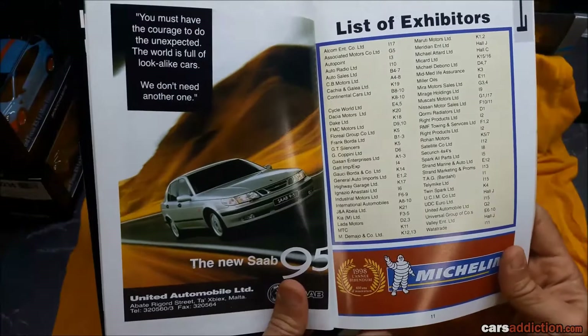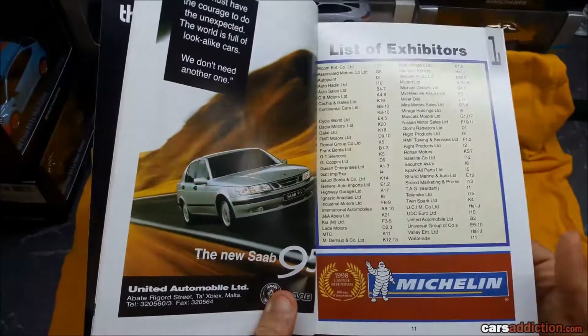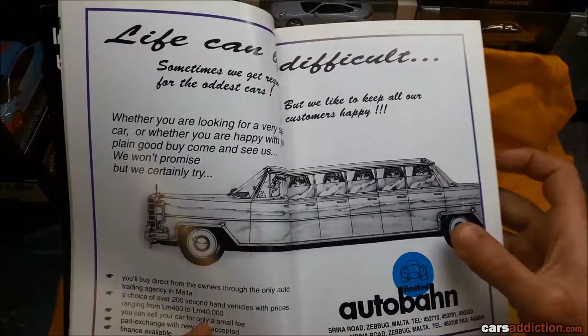And this year is 1998. As you'll notice in every advert, there's no email, no website, obviously no Facebook — nothing. So 20 years ago, guys. Here we have a list of companies attending this fair in 1998.